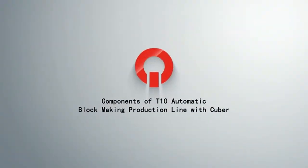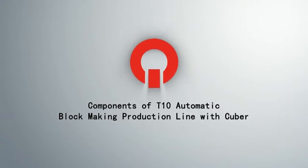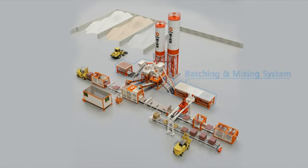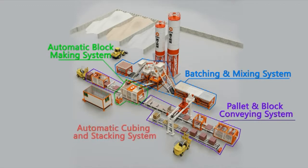Components of T10 automatic block-making production line with Cuber: batching and mixing system, automatic block-making system, pilot and block conveying system, automatic cubing and stacking system, electrical and operational system.